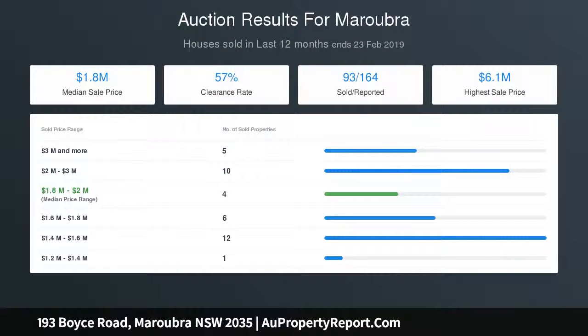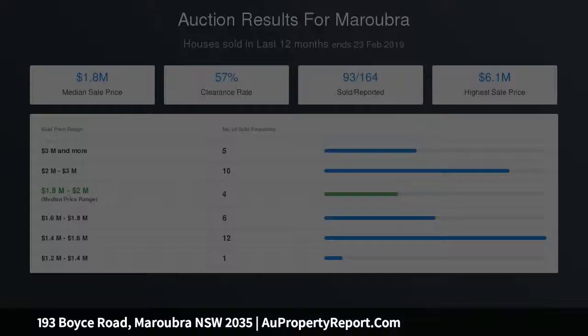Ground floor character with ornate ceilings and timber floors. Two bedrooms, north-facing sunroom with skyline vistas, classic lounge with fireplace, spacious kitchen and dining.